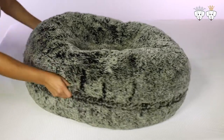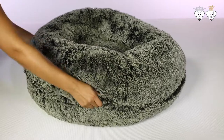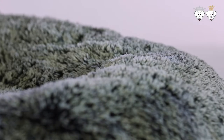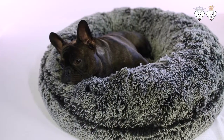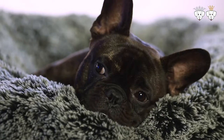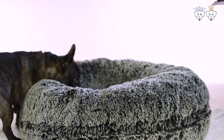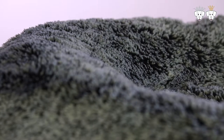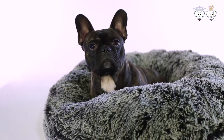The Bagel Bed is a luxurious bed manufactured in the United States by Bessie and Barney. Each bed is handmade by skilled artisans with high quality fabrics and materials that provide your pet with the next level of comfort. That's why pets and their owners love the Bagel Bed so much. The bed can be used by dogs, cats, and any other pets that love to rest in comfort.